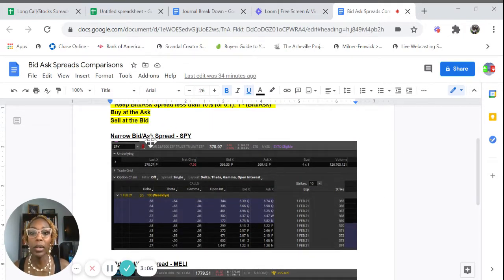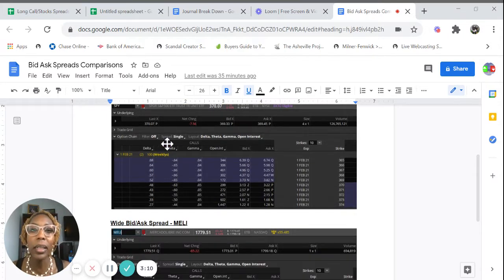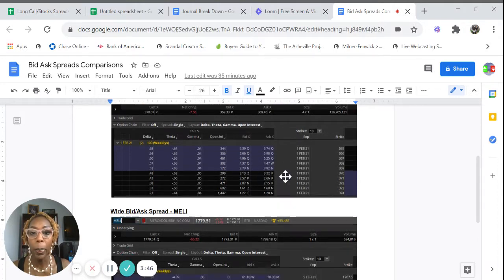For example, a narrow bid-ask spread is what you'll find on ETFs like the SPY. I took a snapshot of the options chain on Friday when the market closed — these are options expiring February 1st. If I bought the 368 strike call, it would cost me $4.47, which is really $447 since an options contract controls 100 shares. If I turn around and sell it back, I'd sell it for $437 — that's pretty narrow. However, if you have a wide bid-ask spread like on a stock called Melly, and you bought the $1,775 call for $66 ($6,600), you'd turn around and immediately sell it back for $5,650. You're losing $1,000 just as a round trip.